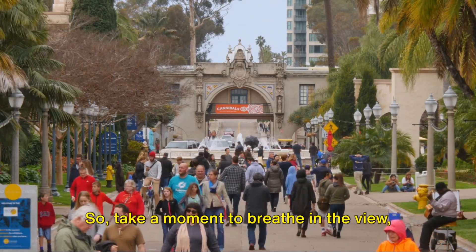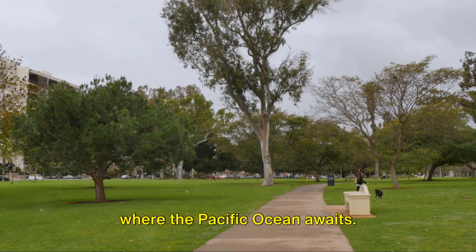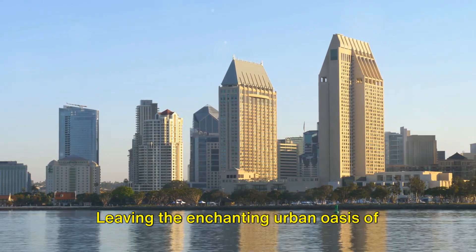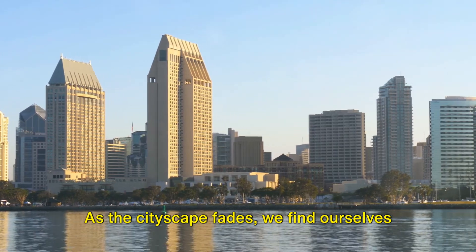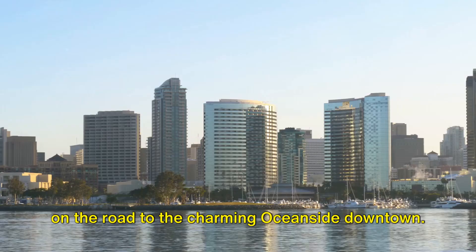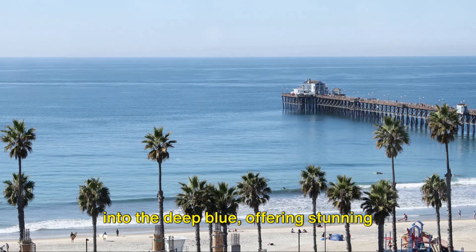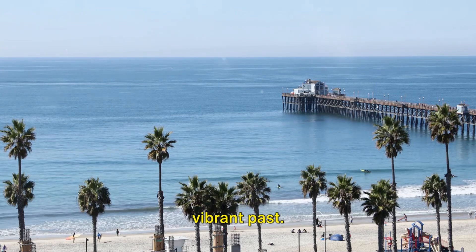So take a moment to breathe in the view, and then let's head towards the coast where the Pacific Ocean awaits. Leaving the enchanting urban oasis of Balboa Park, we embark on a journey northward. As the cityscape fades, we find ourselves on the road to the charming Oceanside downtown. Here, the Oceanside Pier stretches out into the deep blue, offering stunning ocean views and a glimpse into the city's vibrant past.